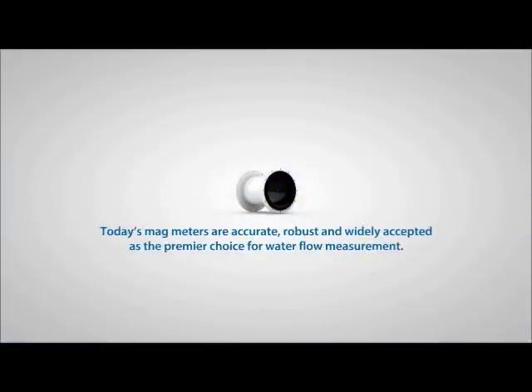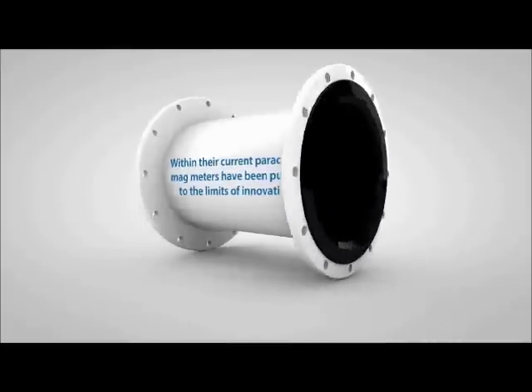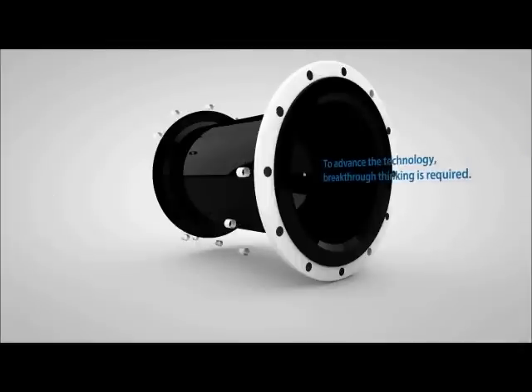Today's magmeters are accurate, robust, and widely accepted as the premier choice for water flow measurement. Within their current paradigm, magmeters have been pushed to the limits of innovation. To advance the technology, breakthrough thinking is required.